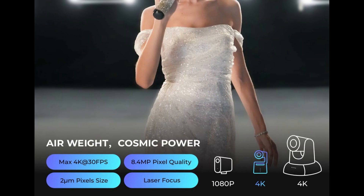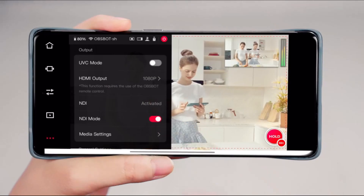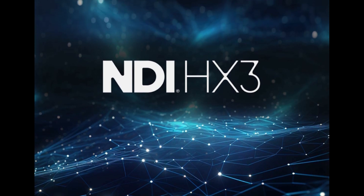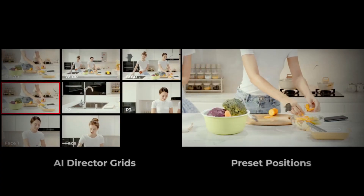The smallest 4K PTZ camera that packs a punch in performance and portability. With a size smaller than a cola can, you can take this streaming camera anywhere. The webcam for streaming offers crystal clear 4K resolution and supports 320 degrees horizontal rotation and 180 degrees vertical rotation, bringing every detail to life.